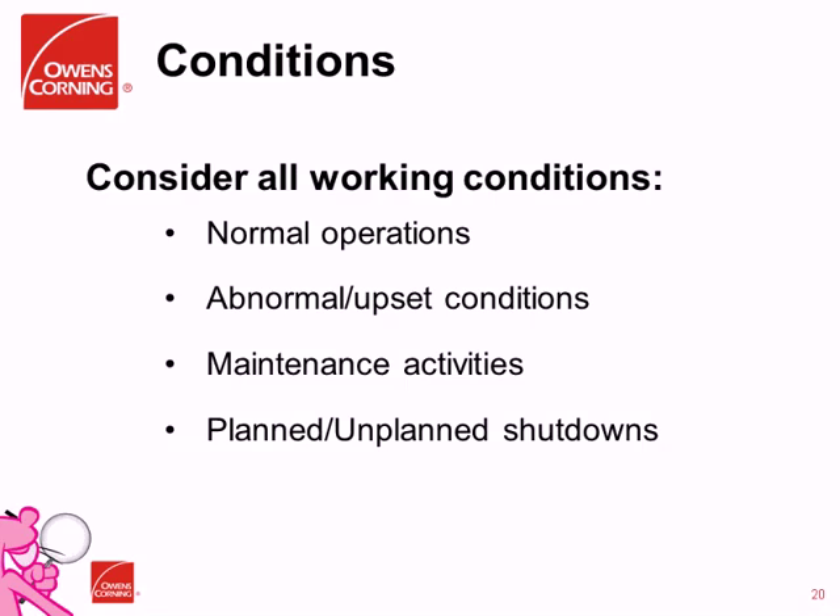We want to make sure that we consider all working conditions. In a manufacturing environment, interactions can change when conditions change. We have to ensure that we consider: normal operations when everything's running as designed; abnormal or upset conditions when machines are not running as designed, where people are often in different positions and working with equipment differently; maintenance, which brings a whole other set of potential hazards; and planned or unplanned shutdowns, where potential hazards can also change. We want to include all the different working conditions employees might find themselves in. That's how we incorporated the concepts of visual literacy into our hazard recognition process.